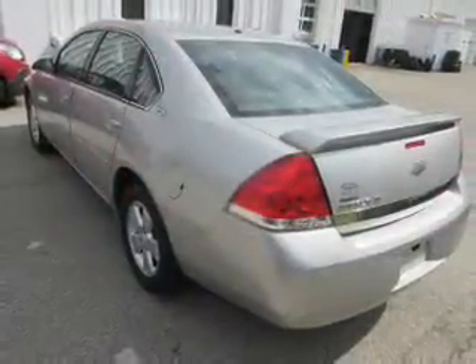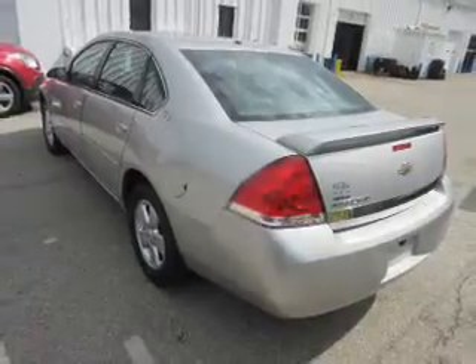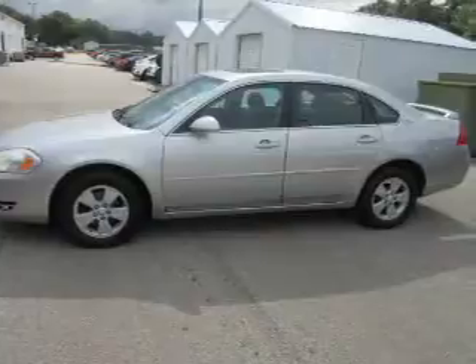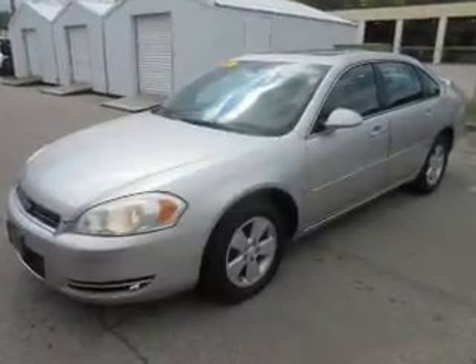Inside you'll find remote start, automatic climate control, curtain head airbags, front airbags, side airbags, child safety locks, cruise control, a trip computer, child restraint seats, and an anti-theft system.